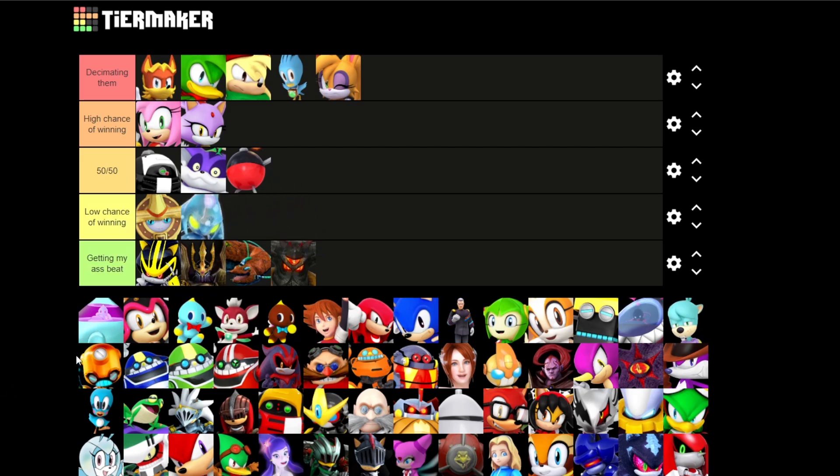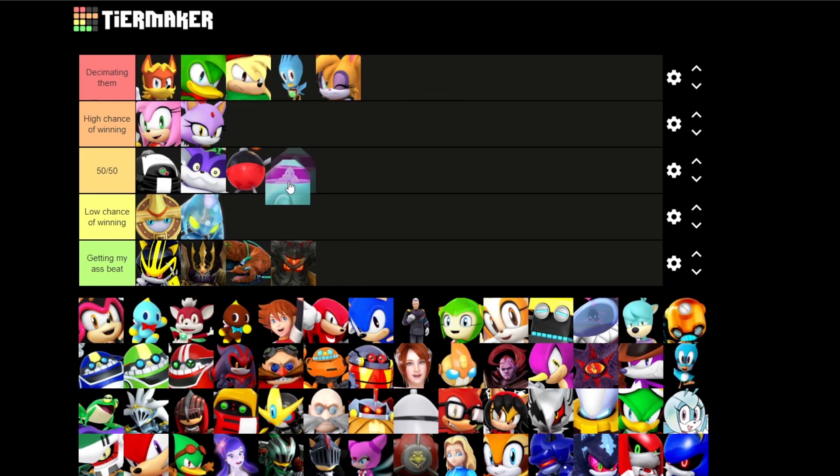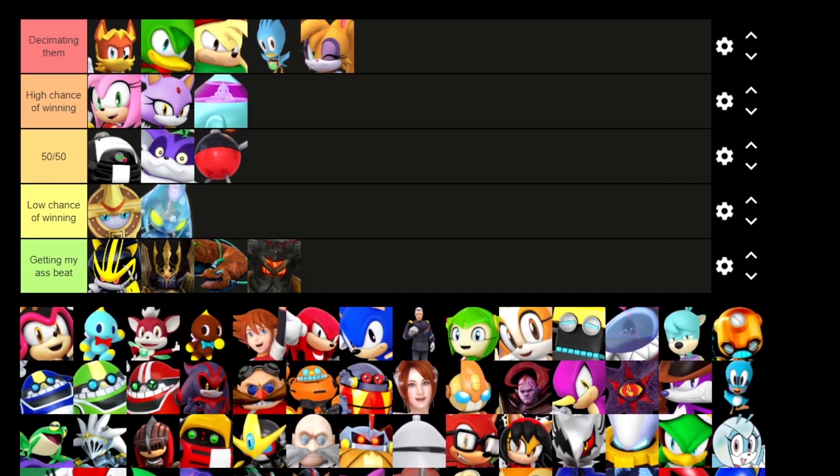Next is a Chao — or is that a Chao? Am I even a Sonic fan? This video is making me realize how much of a Sonic fan I am — or am I? I'm just gonna put this on high chance of winning because I'm guessing that's just the Chao. But you guys are probably gonna be in the comments.